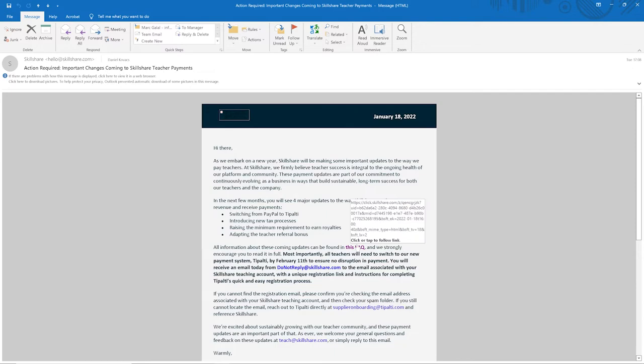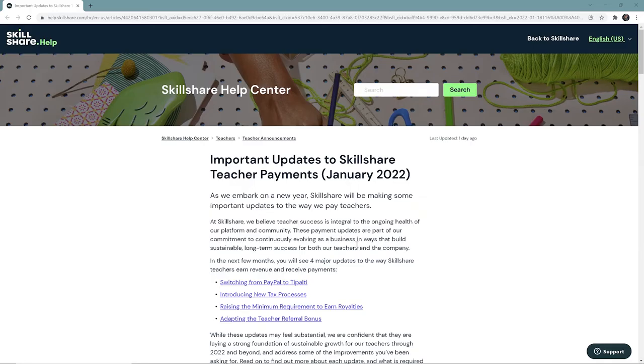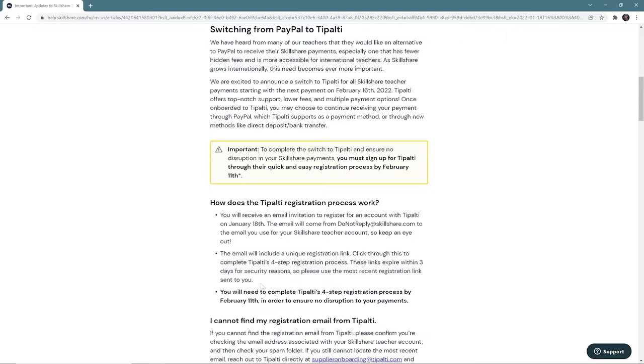Number two is introducing tax processes. In the email you received, you can click the FAQ link and be redirected to a website where you can see all that information in detail. Switching from PayPal to Tipalti, you will have an overview and a guideline on how to set it up — it's very straightforward. Important: if you forget to do this, you will lose the money from February if you don't complete it in time.